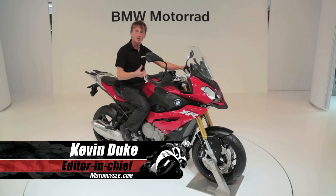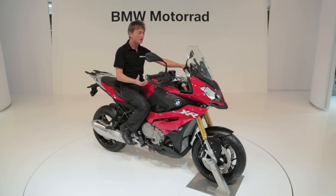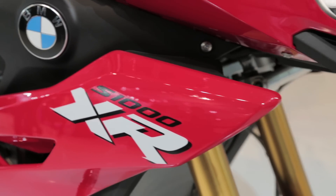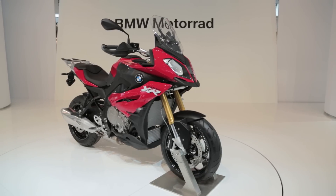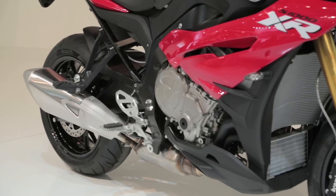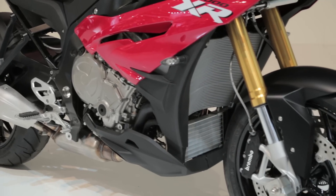Alright, last year BMW came out with the S1000R, which is a great street fighter and all-around usable street bike. Here is the S1000XR, which takes it to a new level — kind of like a Ducati Multistrada, adventure style, with longer travel suspension, still 160 horsepower, the same engine, and the same frame as the S1000R.